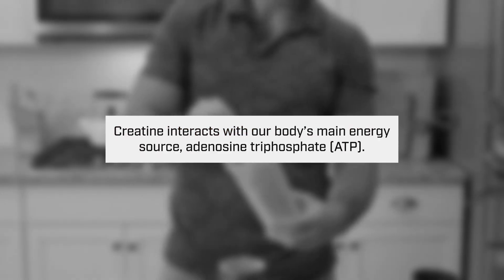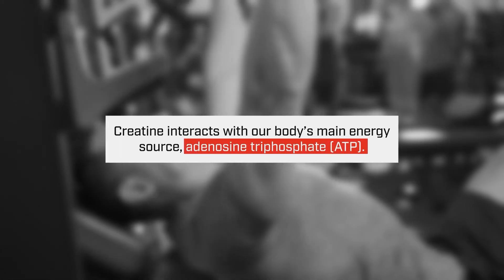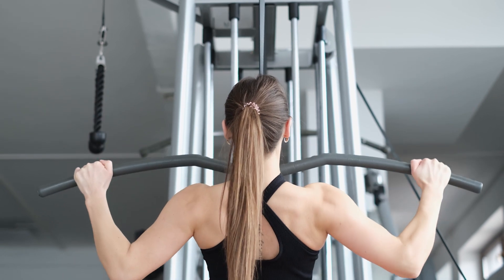The reason creatine is beneficial is because it's actually able to interact with our main energy source in the body, what's called ATP or adenosine triphosphate. Essentially, creatine is really helpful for increasing the amount of sustained energy that you have, so it allows you to work out for longer periods of time, which ultimately over time allows you to build more muscle mass.